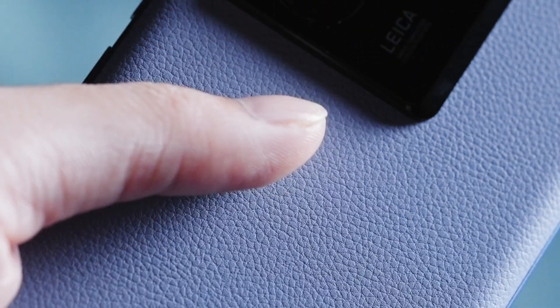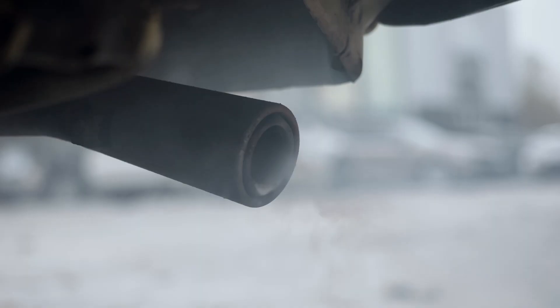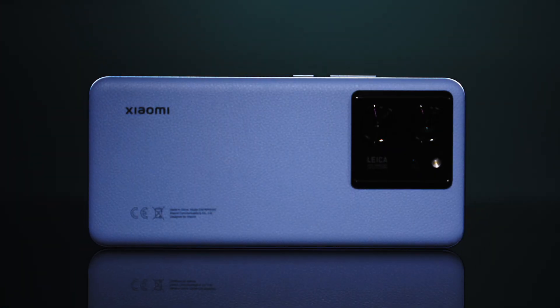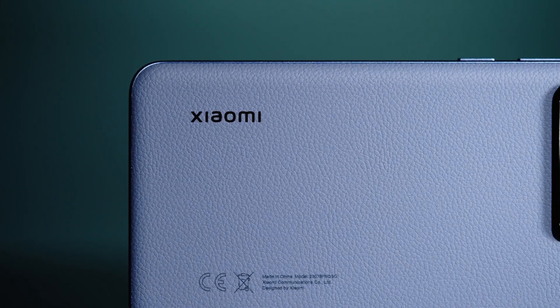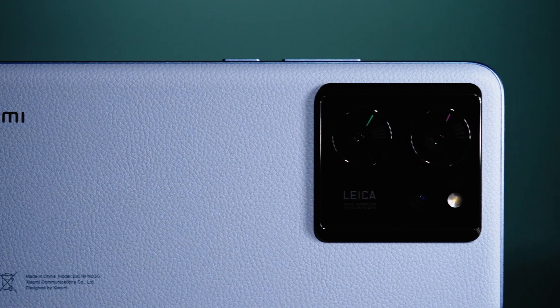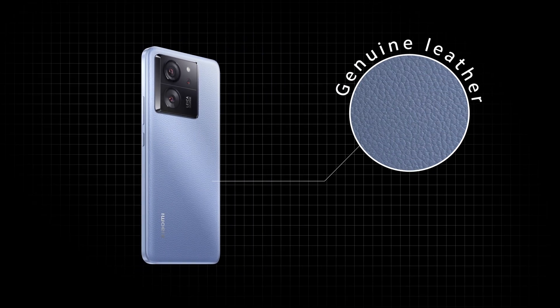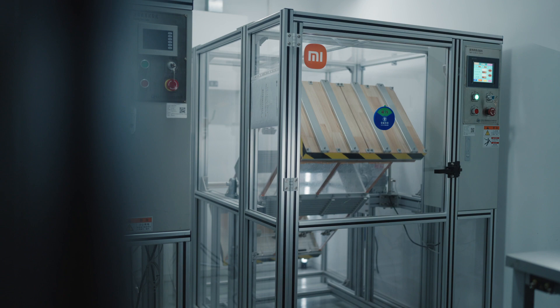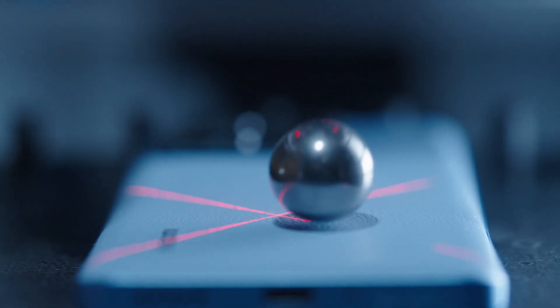As for the base layer, we used 100% recycled PET, reducing oil consumption and CO2 emissions. And this is the Xiaomi BioComfort Vegan Leather. The selected grainy design enhances the texture and increases durability while maintaining its elegance, resembling the consistency of genuine leather with distinct grains.